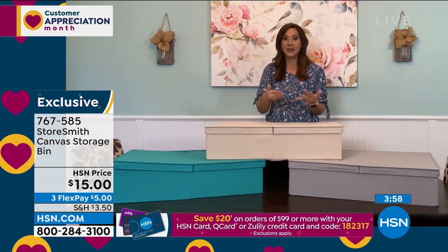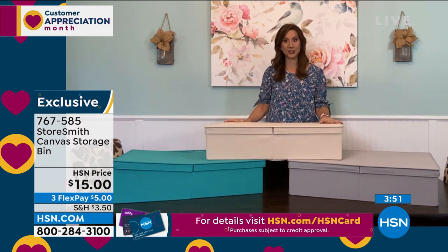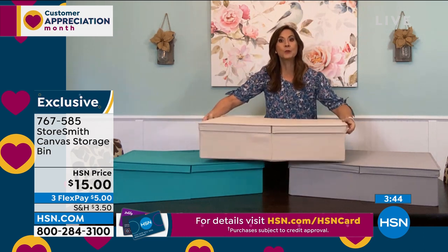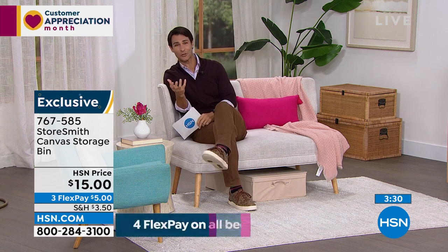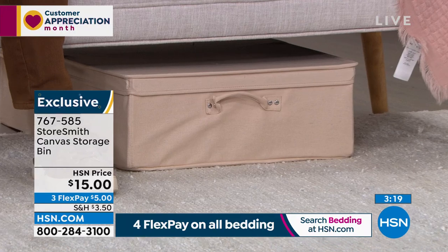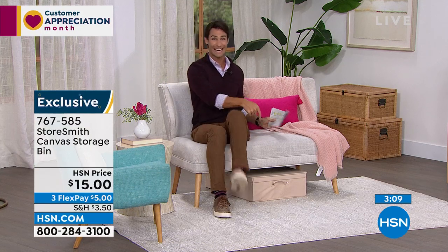With the top on, whatever you have inside is protected from dust and dirt. This is perfect for a wrapping station — instead of going here for bows and there for wrapping paper, you have your whole wrapping station in one bin. Slide it under the couch; when you need to wrap a gift, take it out, and when you're done, put it back. Storesmith also does a great job on the finish — the piping, the colors — so even left out where you can see it, it looks beautiful.